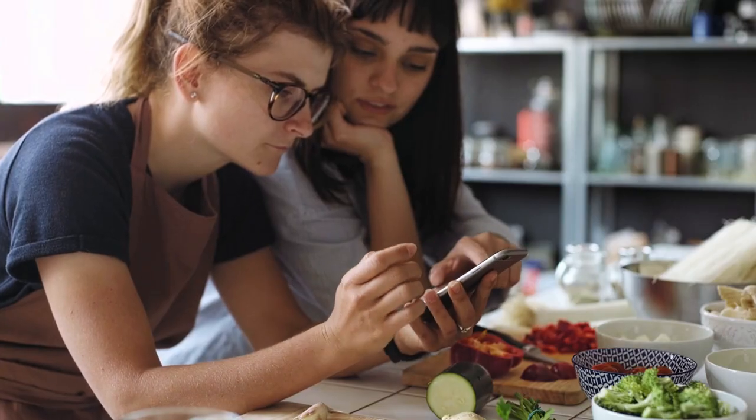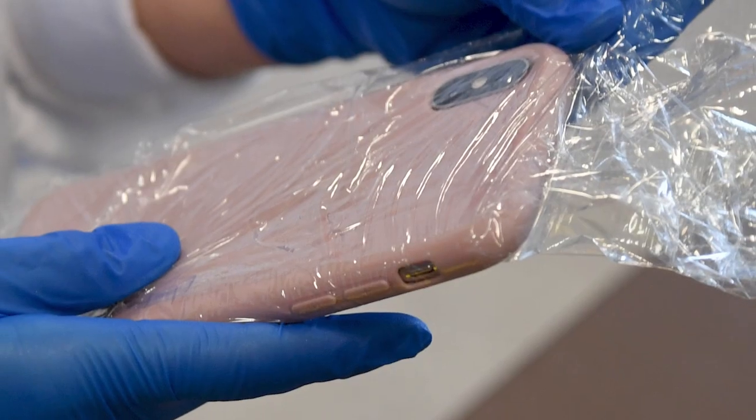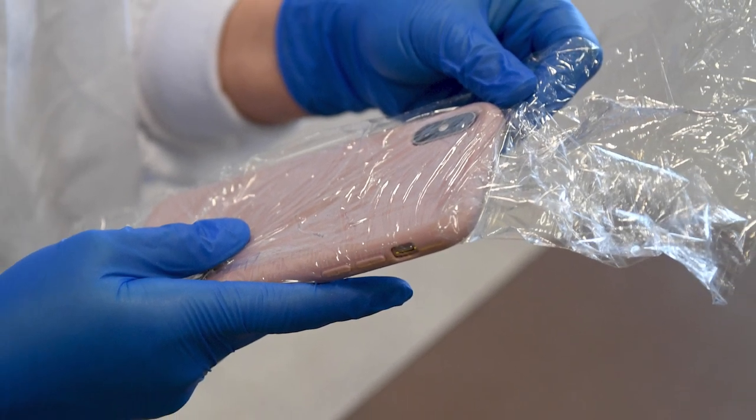Do you like to have your phone close by for reference while testing out a new recipe, but you're nervous about it being in the splash zone? Cover it with plastic wrap to prevent spills and splatters from ruining your device.